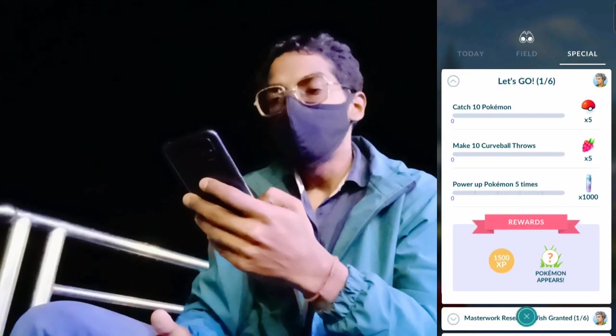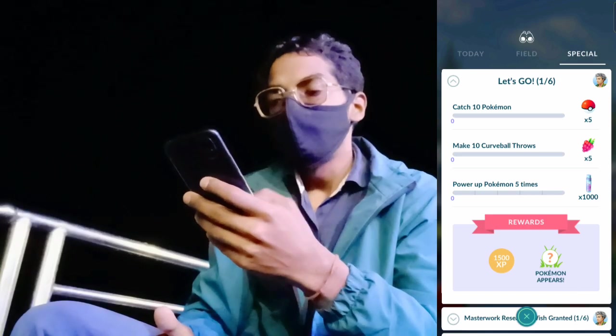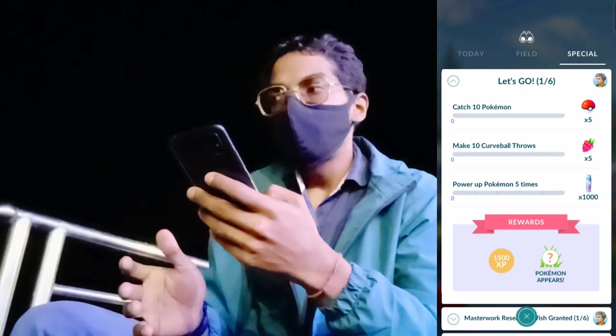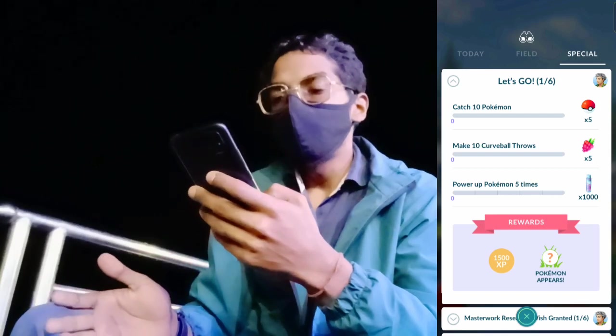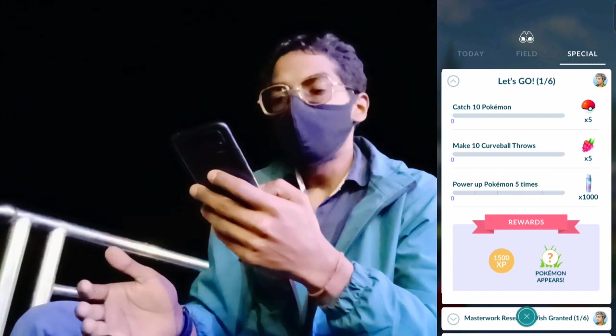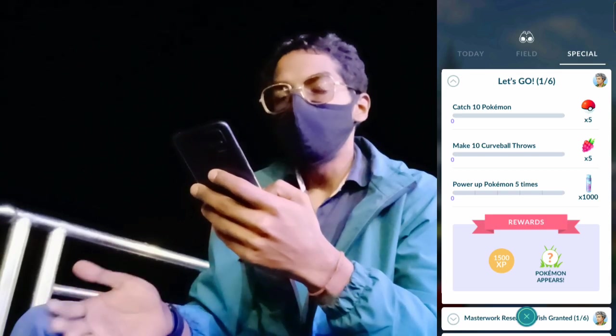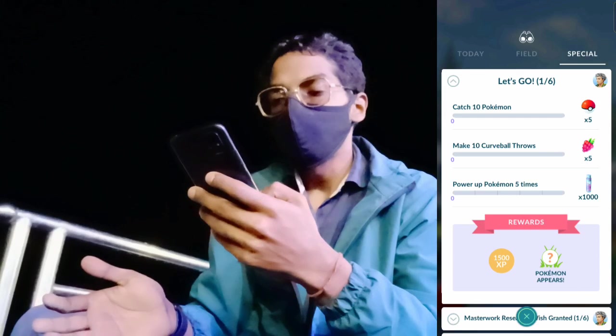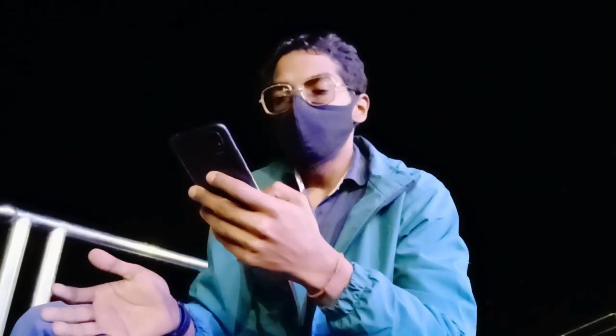Completing the collection challenge will reward you with a mysterious Pokémon and 5,000 XP. Also, if you head to your special research tab you will see a limited time special research called Let's Go, which is all about the new event — very helpful tasks like catch 10 Pokémon, make nice throws, and power up Pokémon five times. Let's quickly do this.